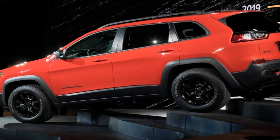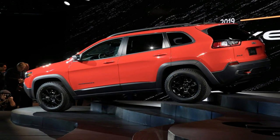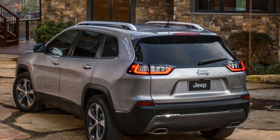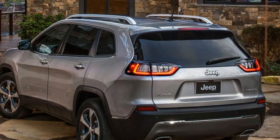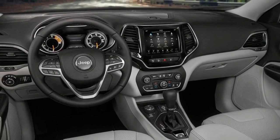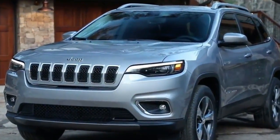Spy photos already made it fairly clear that the refreshed 2019 Jeep Cherokee featured a new nose with unified headlights, but Fiat Chrysler Automobiles has now confirmed these suspicions by releasing the first official images of the updated SUV. The full debut with all the details will come at the North American International Auto Show in Detroit on January 16.